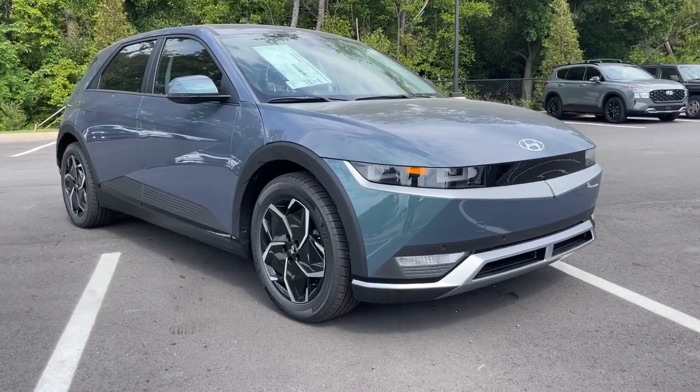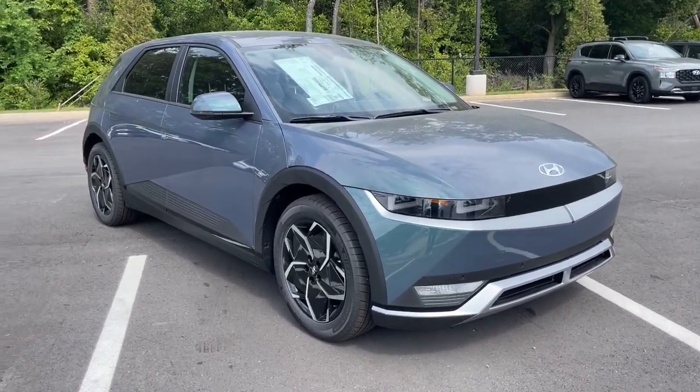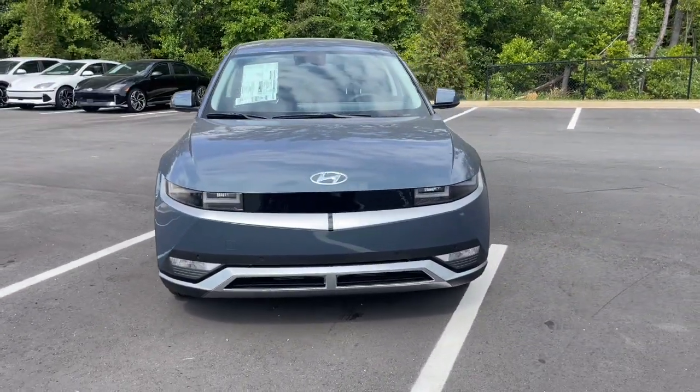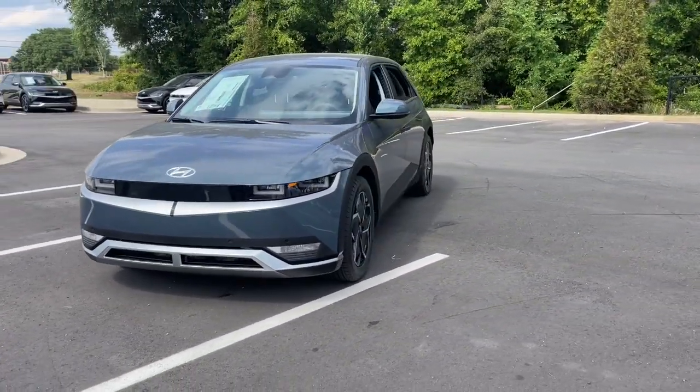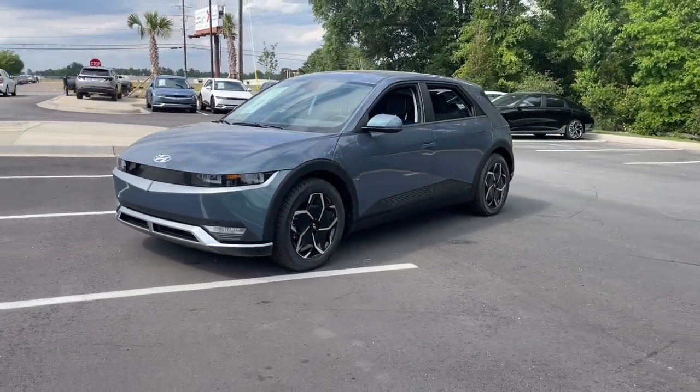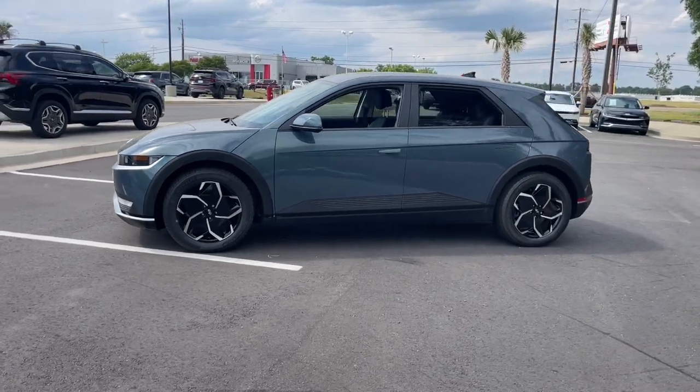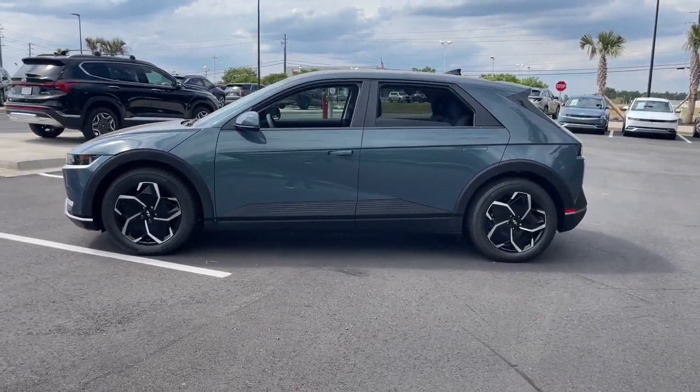Get into the 2023 Hyundai Ioniq 5. Here's a future-ready Ioniq 5 that ticks every box on your EV shopping list and more. Connected, efficient, fun to drive, spacious, versatile, and undeniably stylish, this impressively designed automobile exceeds all expectations.